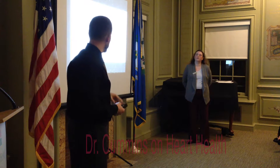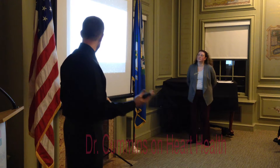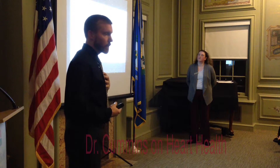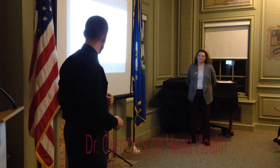NT-ProBNP will be secreted from the heart muscle when it is weak. So if that's really elevated, that can give us a sign the heart muscle is weak and does need additional support. There's a lot of research on that as well.